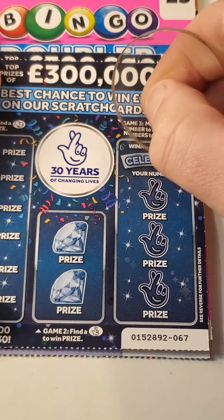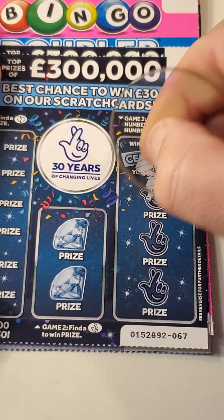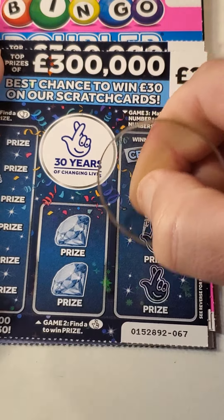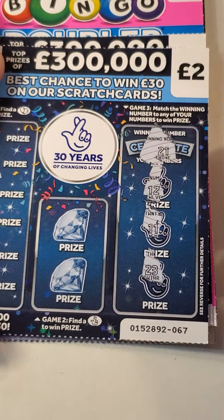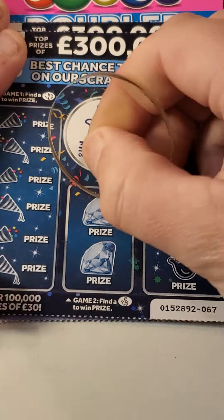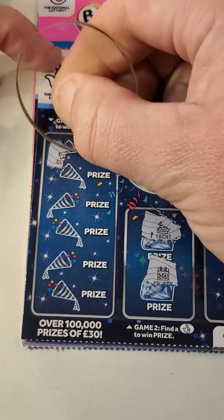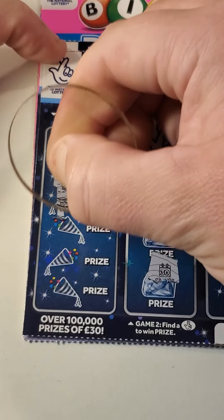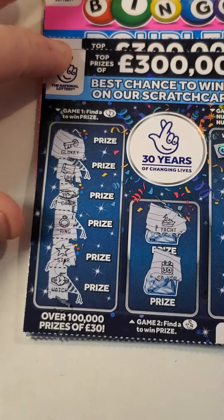We are looking to find number 21. Twelve, eleven, twenty-three — nope. The yacht, calendar, balloons. We've got a key, tag, car, ring, star and a watch — nothing on that one.